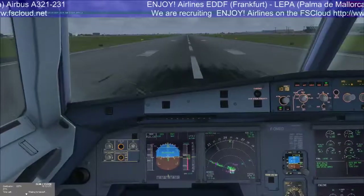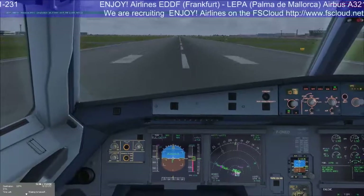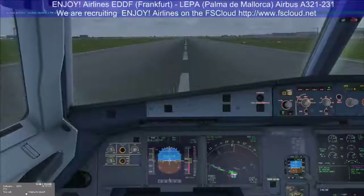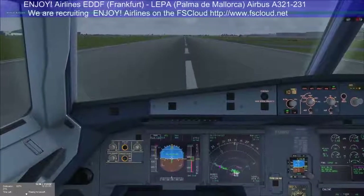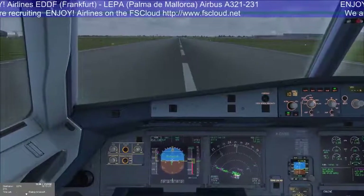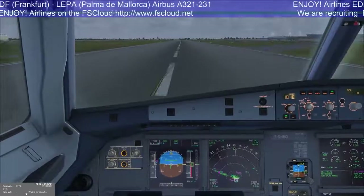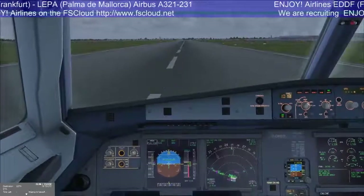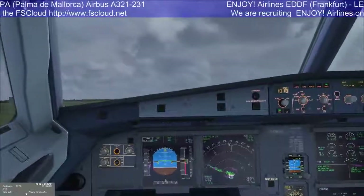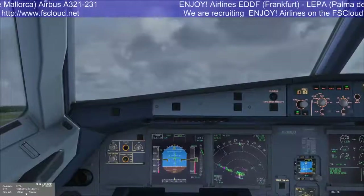Thrust set. 100 knots — check. V1. Rotate. Positive rate — gear up, gear up.